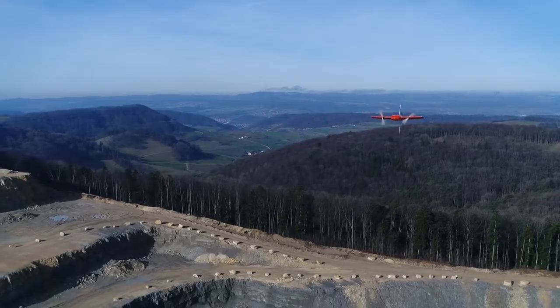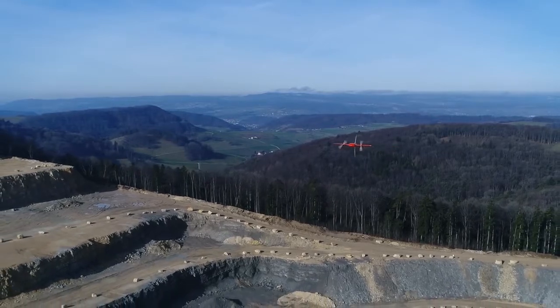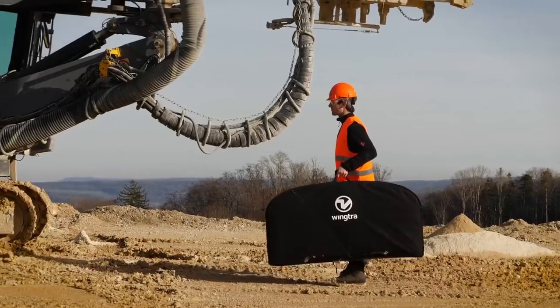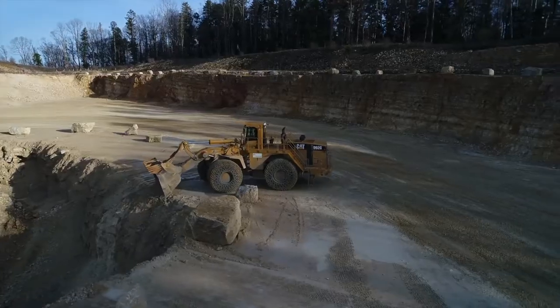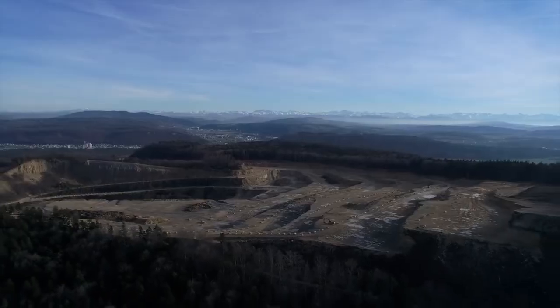The WingTRA-1 is the trusted VTOL platform that exceeds the highest expectations of geospatial professionals around the world. It is designed to be integrated in every workflow. Start taking better decisions based on accurate aerial data with the WingTRA-1 today.